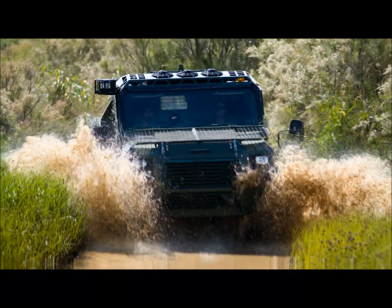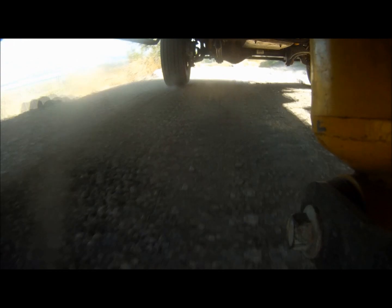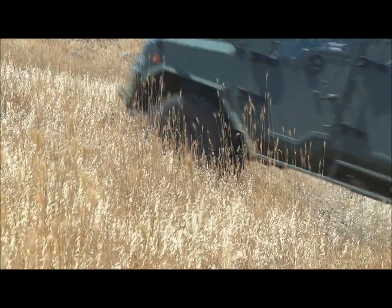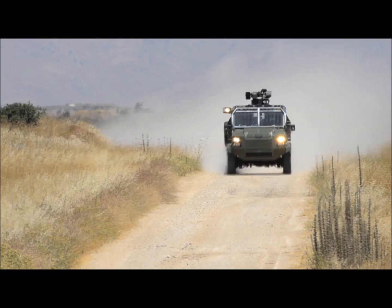The Thunder from Gaia Automotive Industries Limited is the ideal solution for a multitude of missions where mobility and survivability are what really count.